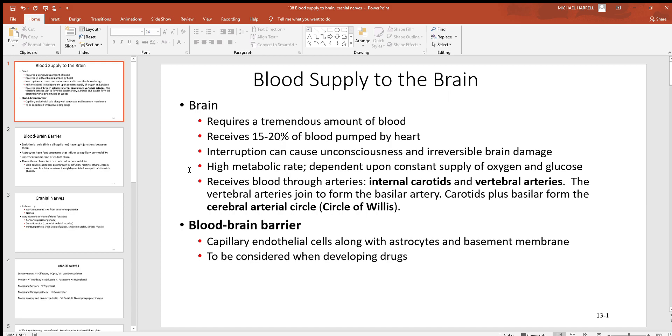Blood gets to the brain through four large arteries: a left and right internal carotid artery, and in the back of the neck along the cervical vertebrae, there are vertebral arteries — a left and right of those. Those four arteries all run together to form one big circle called the cerebral arterial circle, also called the circle of Willis. Off of that circle, many arteries run out to all the different parts of the brain.